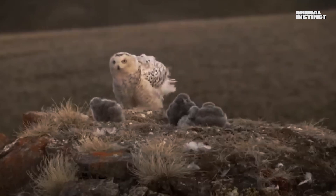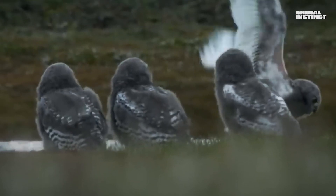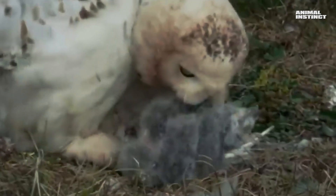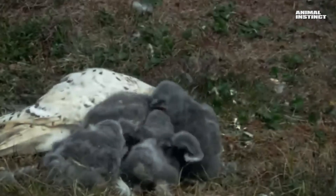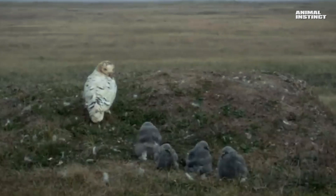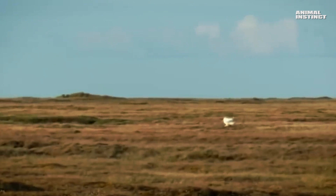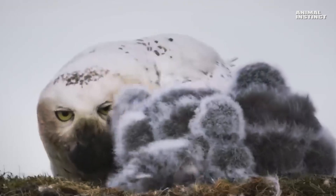The female lays one egg every two days, so the chicks are all of different ages, and the younger ones have much less chance of survival. This dead chick became food for its siblings in the tundra — nothing is wasted. All this time, the female usually guards the chicks while the male searches for food, very successfully. The female then divides the prey between the chicks, and even a small owlet can eat a whole lemming entirely.